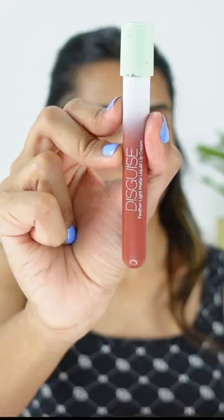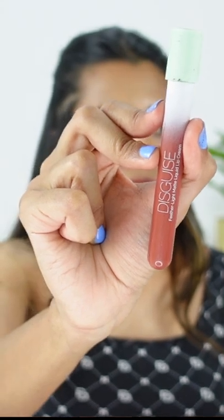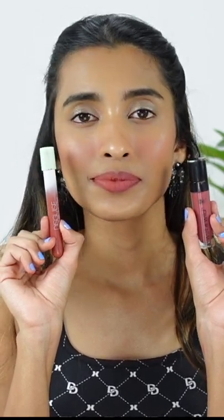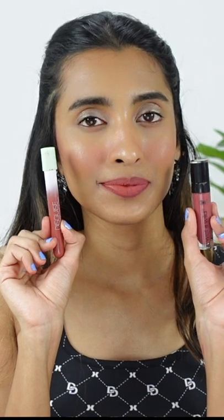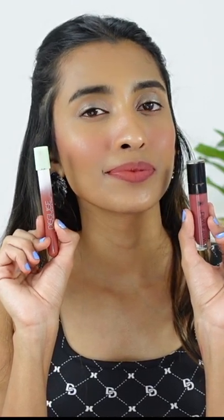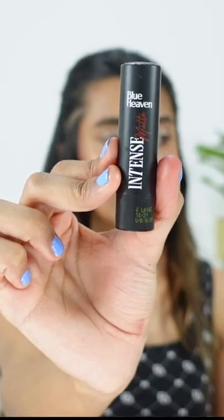Next up we have Disguise Lip Cream in the shade Relaxed Mocha. You guys can see it is very similar — it slightly lacks that red, but I feel like this is more of a 98% match. The formula of this one is quite runny; you have to let it rest on your lips for a bit for it to completely dry down, but it is very comfortable on the lips.